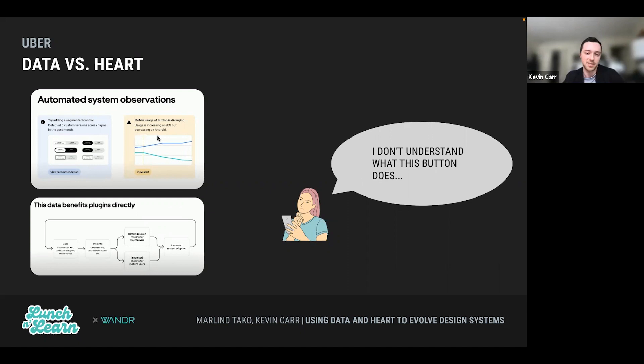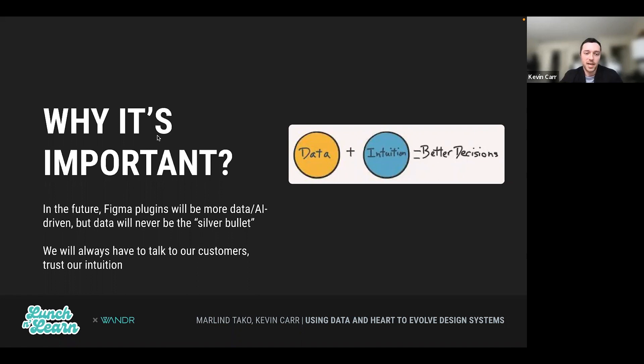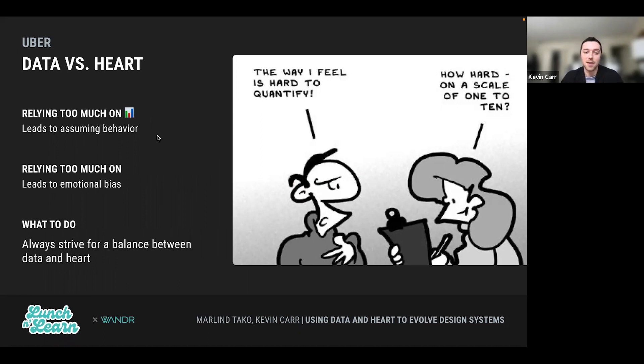Why is this all important? Figma plugins are going to be more and more AI-driven, but this data alone is never going to be the silver bullet. We're always going to have to use our intuition and always have to talk to our customers. If we rely too much on data, we're going to have a lot of assumptions. If we rely too much on the heart, we're going to have a little too much emotional bias. We always want to strive for a balance between these two.